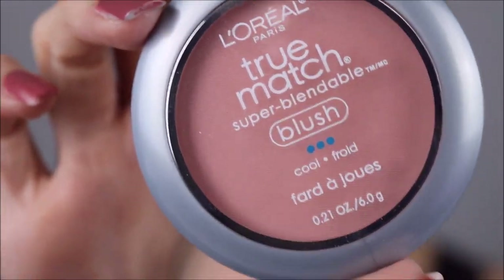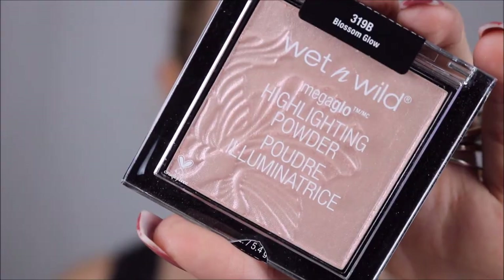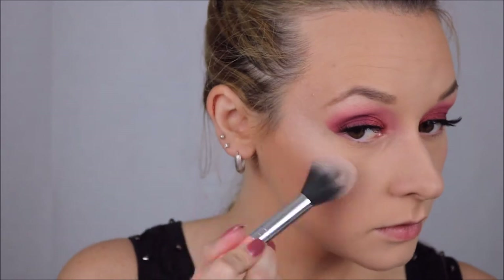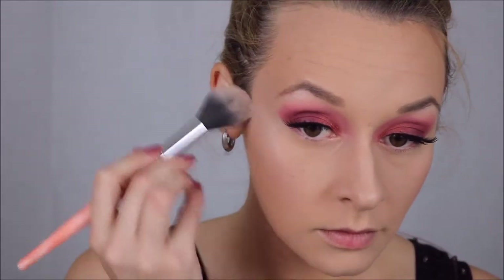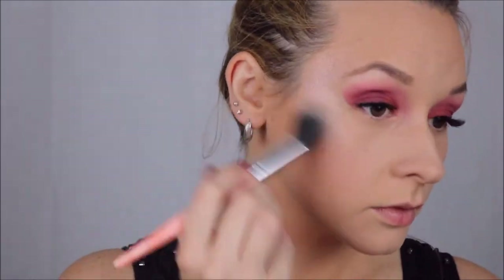For blush, it's the L'Oreal True Match in color Baby Blossom — a cool-toned pink blush, it is wonderful. And then for highlight, we're going in with one of the new Wet n' Wild highlights in the color Blossom Glow. Highlight goes all the normal places: tops of the cheekbones, bridge of the nose, Cupid's bow, brow bone, inner corner of the eye — all that good stuff.